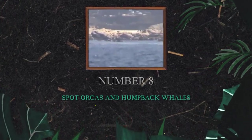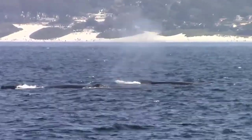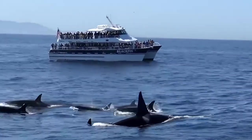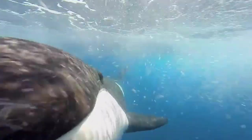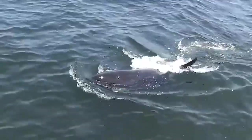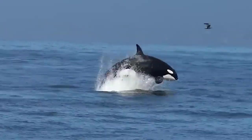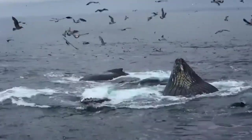Number 8: Spot Orcas and Humpback Whales. Prepare for an exhilarating adventure as you embark on a whale-watching excursion. Board a specialized whale-watching vessel and set sail into the deep blue waters of the Pacific Ocean, guided by experienced naturalists who will share insights into the behavior and migration patterns of these majestic marine animals. Keep your eyes peeled for the iconic dorsal fins of orcas slicing through the waves and the awe-inspiring sight of humpback whales breaching in spectacular displays.